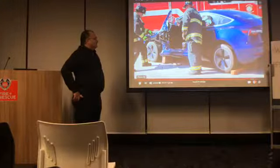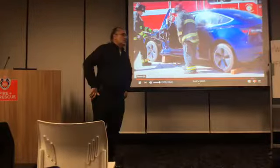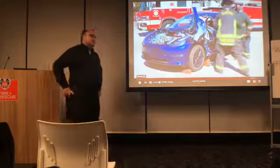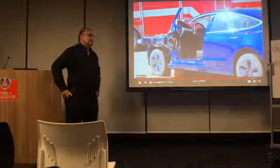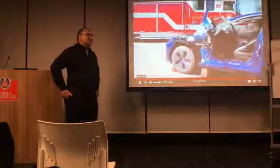Do the vehicles have their own SIM card to upload data? No, it works off cell phone towers. Tesla takes care of the service for vehicle data.